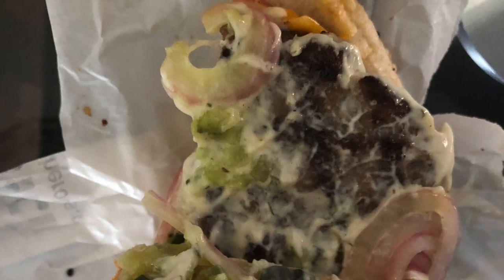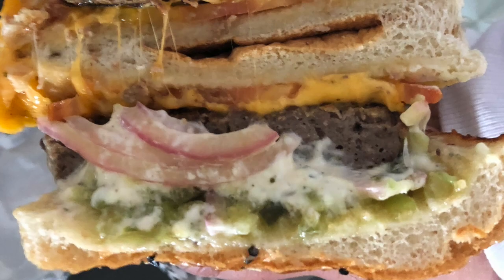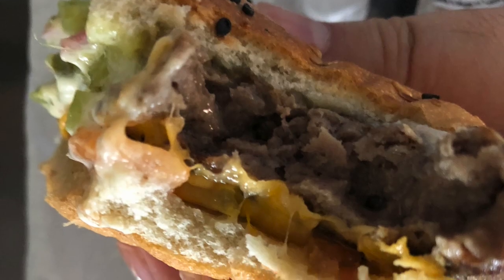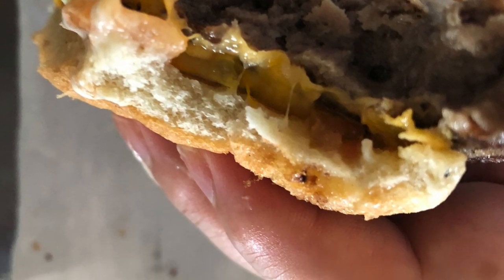The burger was very good. It was juicy and well seasoned. The buns were soft and all the ingredients made this an excellent burger. I would definitely get this again. In the comments, tell me — have you tried a Hero Burger before?